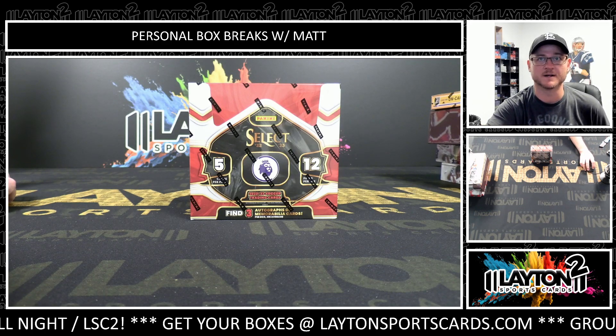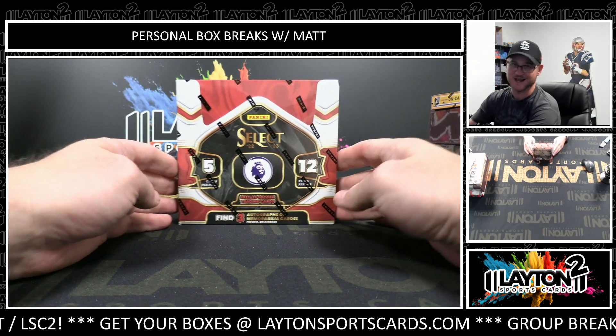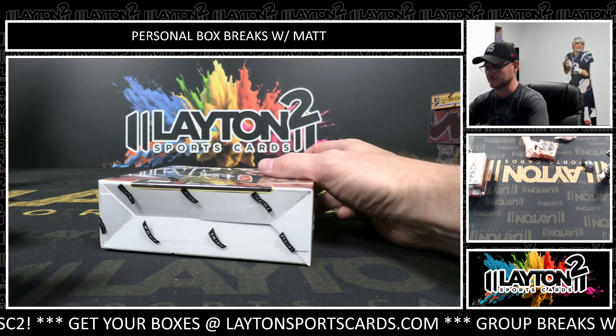Matt here for Leighton Sports Cards, ripping one box of 2022-23 Panini Select Premier League Soccer. This is for Rory B. Good luck, Rory.